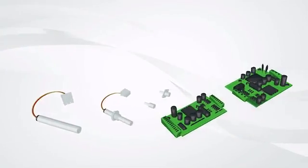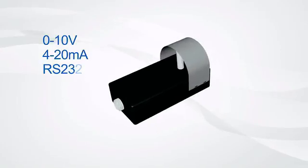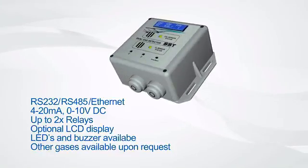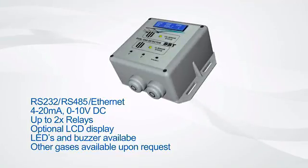These sensors come stand-alone or with integrated electronics, offering digital or analogue outputs. They can be the oxygen sensing components to your system, or SST can provide an intelligent unit to remotely control outputs and transmit to a remote monitoring system.